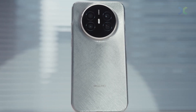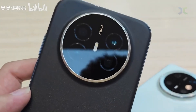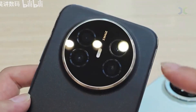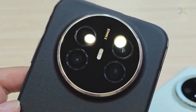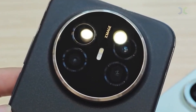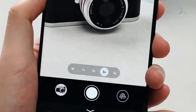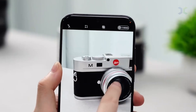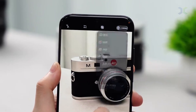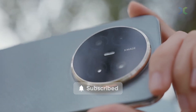Huawei went one better on the camera front compared to some competitors, offering a quad rear unit. The core setup includes a 50MP main camera with optical stabilization, a 12MP RYYB telephoto camera with 3x optical zoom and OIS, and an 8MP ultra-wide-angle camera. The standout feature is the 1,500,000 multi-spectral channels red maple primary color camera, designed specifically for maximum quality in night and other low-light conditions.